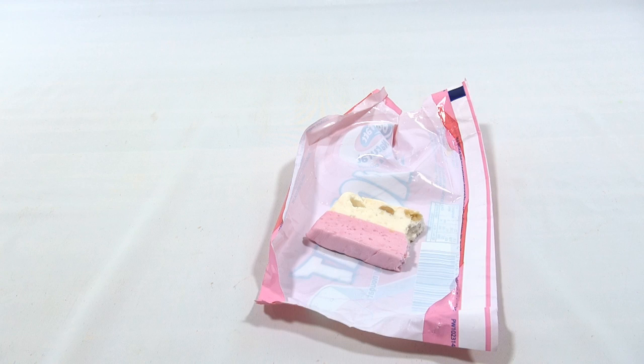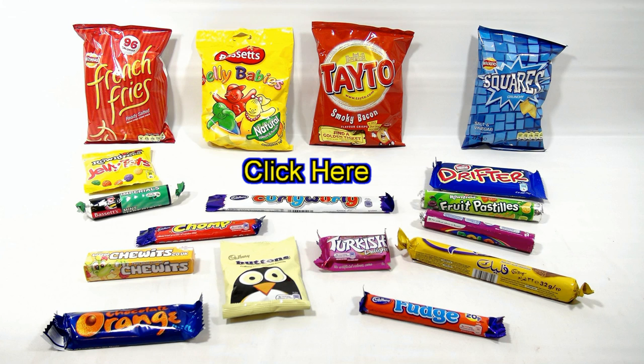Check the description and search the channel for more UK snack videos. If you want to see more snacks, check the description, search the channel, or just click here. Thanks for watching our product video and always remember, if you see a lucky penny, pick it up.